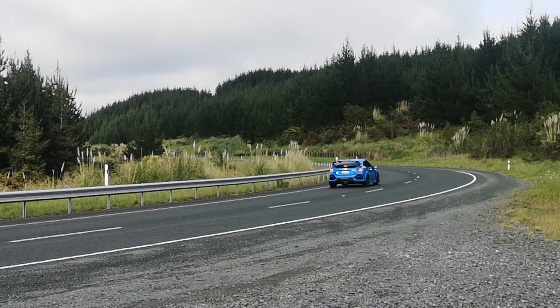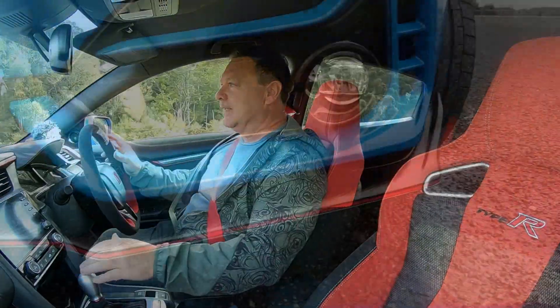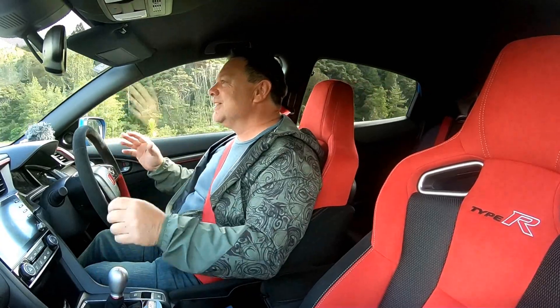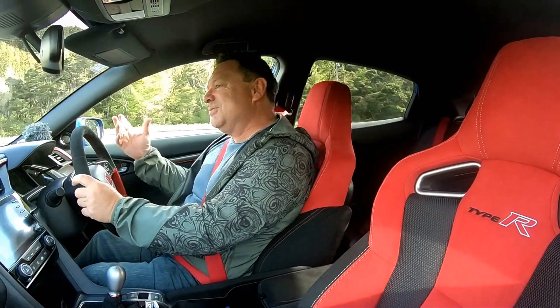As far as the VTEC goes: 233 kilowatts, 400 newton meters of torque. That's more than plenty, particularly because that power is all up high — you really get that extra boost when you're going along. Also up front is a new spoiler. It's more pronounced, more sharp, and really sets off that front end, gives it more of an angry look, as if it needed it.